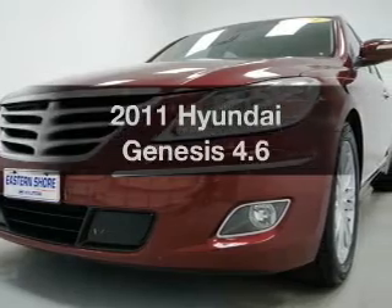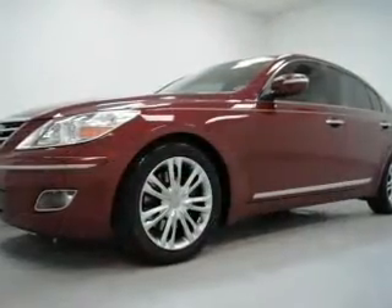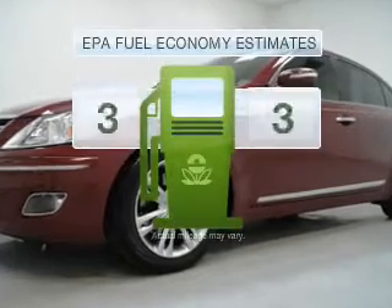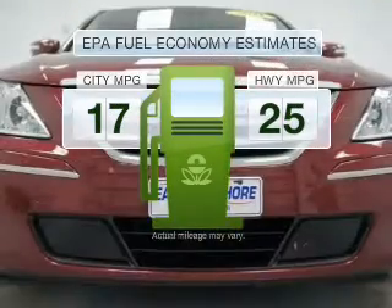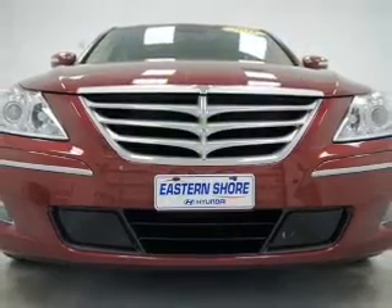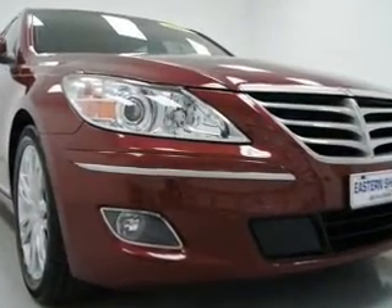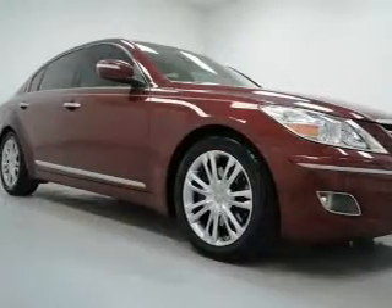Imagine yourself in this 2011 Hyundai Genesis. This is the set of wheels you've been looking for. Low emissions and the good fuel economy offered in this vehicle are important to you and the environment. With a powerful 8-cylinder engine that responds smoothly to its 6-speed automatic transmission, navigate to new destinations easily.